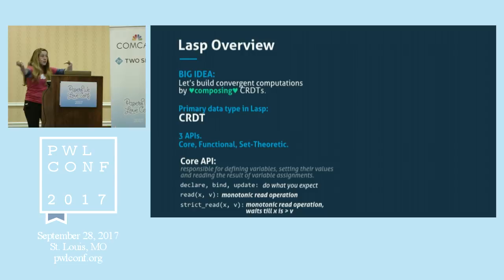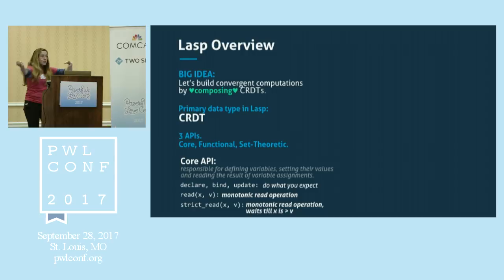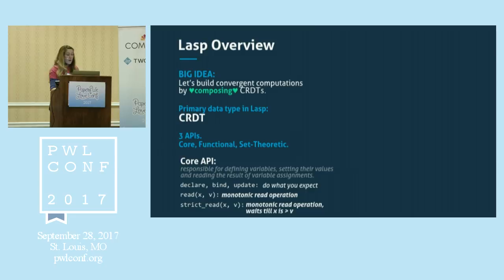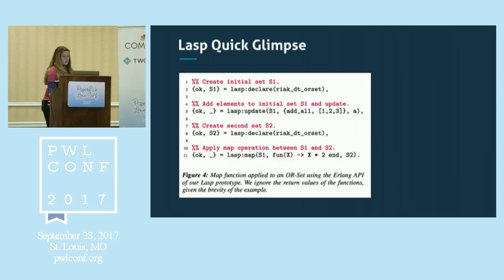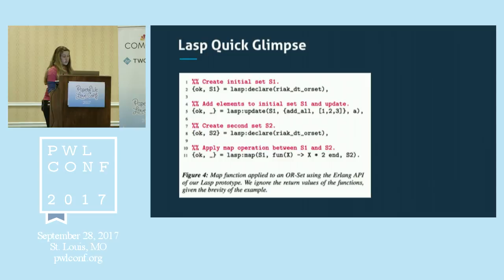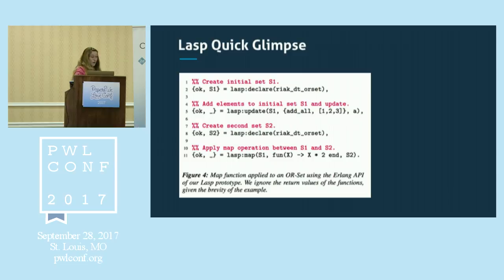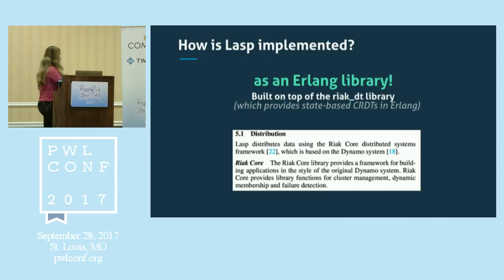You can take the CRDT model and implement many kinds of data structures: sets, counters, registers, dictionaries, graphs, et cetera. LASP piggybacks on CRDTs and says: we could build really rich computations by composing operations on these CRDTs, using higher-order functions to compose stuff. LASP has a functional API, a set-theoretic API, and a core API for basic stuff like binding and updating. It's all implemented on top of Erlang — it's just an Erlang library built on top of Riak, which provides state-based CRDTs.